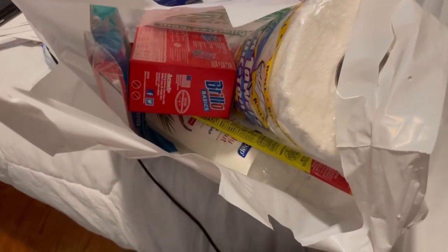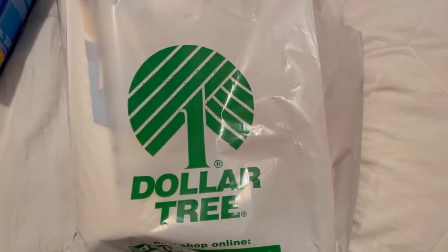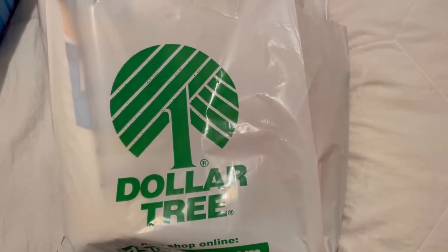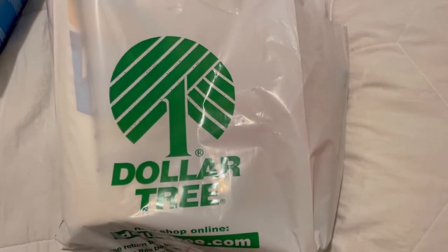Hi guys, welcome back to our channel! I have a Dollar Tree haul — it's not so big, but if you guys haven't seen our walkthrough, check it out, there's some new finds. Don't forget to click the button, guys — if you enjoy our video, subscribe to our channel.